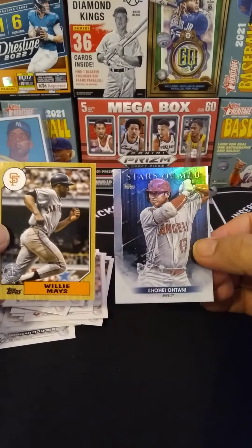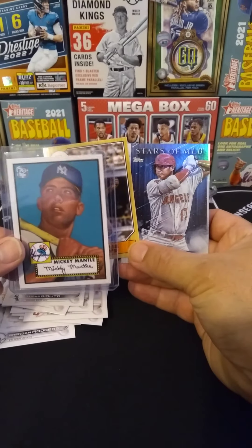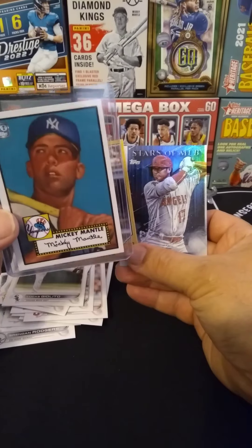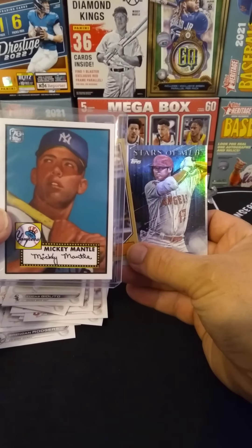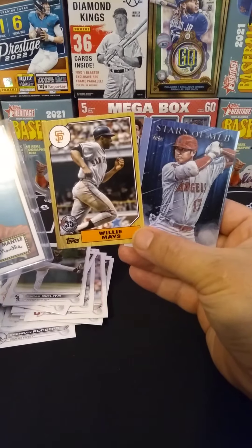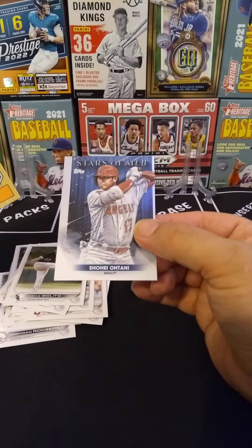Not bad. For $10 altogether — the 1952 Mickey Mantle reprint. I did get a little excited at first, even though that would be completely ridiculous to think. When I saw the bottom of the card I was like, wait a second, they weren't kidding. But it's a reprint — that's fine. The Willie Mays and the Shohei Stars of MLB. Horribly centered, but whatever.